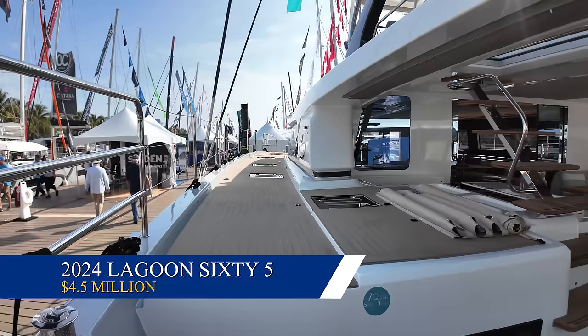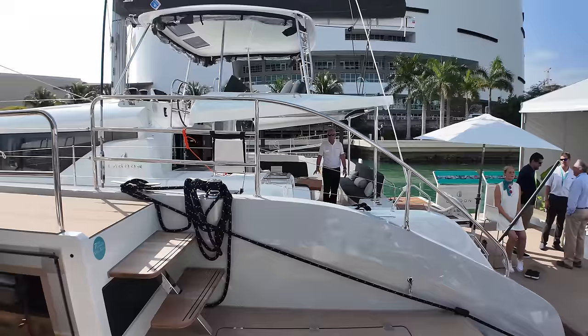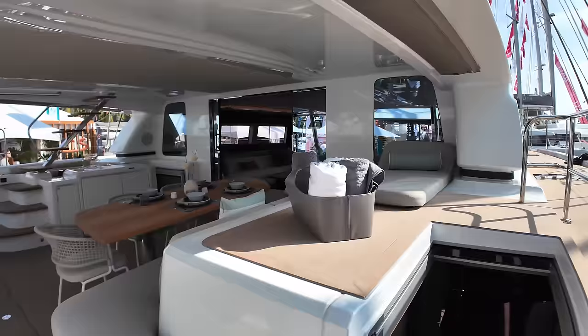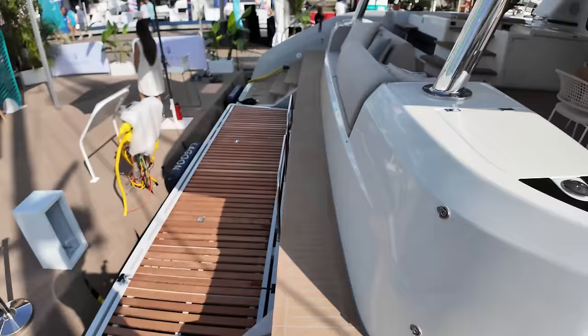Taking you to the luxury side of Lagoon — this is a Lagoon 65. I went through this boat earlier this week and there's not much I don't like about it. You're going to pay for it because it is expensive. Look at the size of this cockpit back here — nice seating. You've got this lift for your dinghy and you can even still walk around. That's great because a lot of times you can't walk around the back if you've got the dinghy.